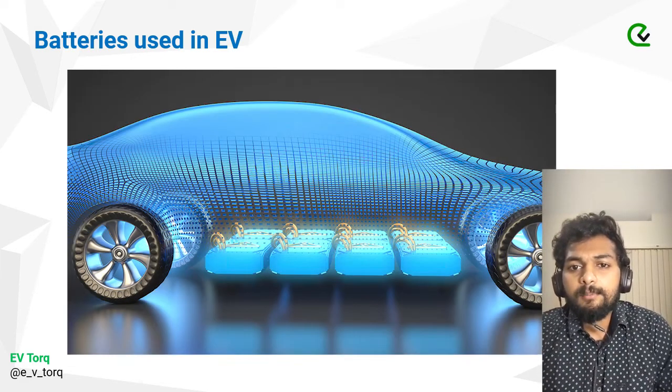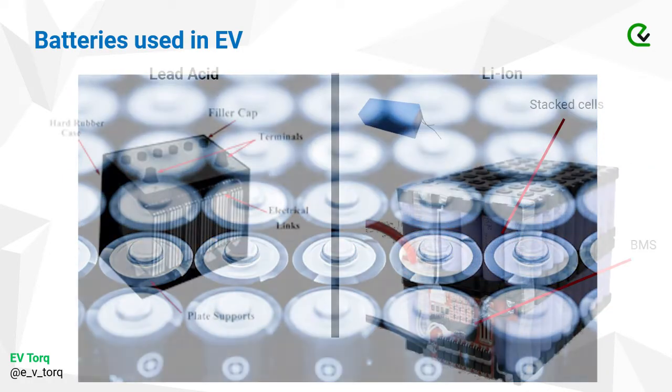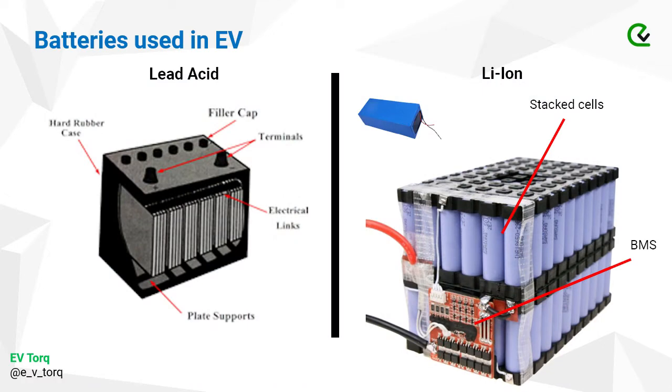Even now, batteries are the most researched subject in the EV industry. Nickel-metal hydride batteries lasted only a few years after their invention, but lead-acid batteries are very common and are often used as storage or secondary batteries. In this video we will only discuss lead-acid and lithium-ion batteries. You may have seen lead-acid batteries in cars or in home power backup systems. As shown in the representation, there are positive and negative terminals on the battery pack and tubes to fill diluted sulphuric acid.